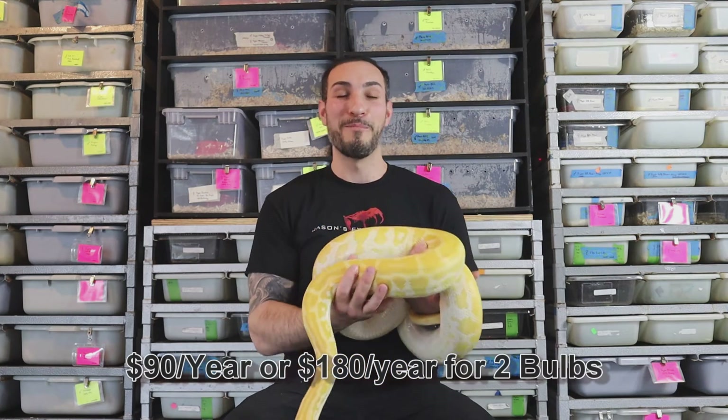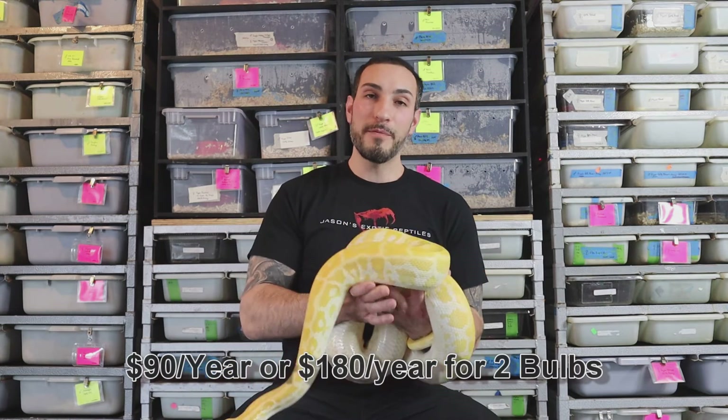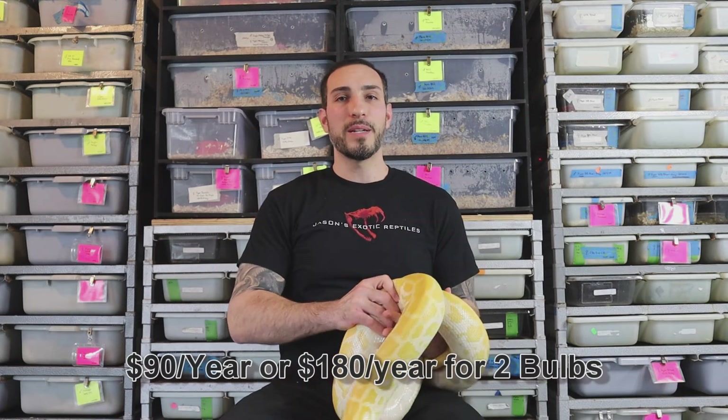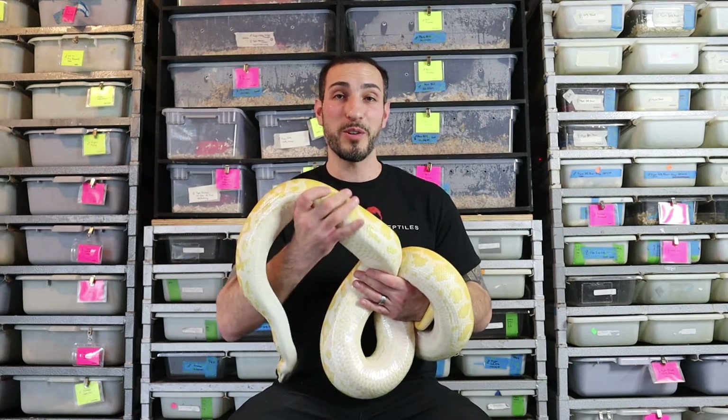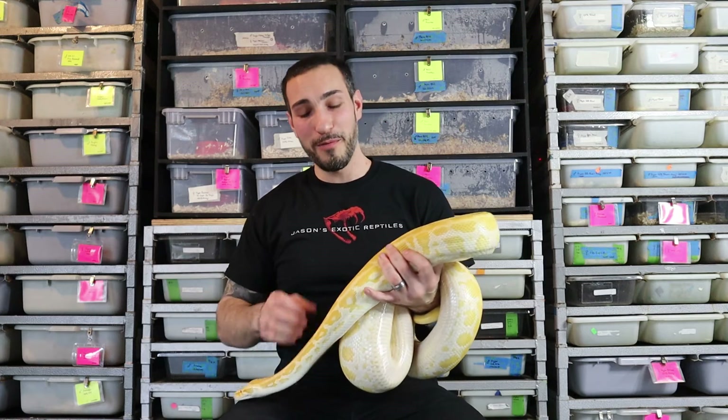Who knew you were going to get a math class in this video? So $90 a year for one animal — if you have two, that's $180. Obviously the more animals you have the more the setup changes and you can offset costs a bit, but simple calculations: if you have 10 lights going, it's going to impact costs significantly. Especially if you're living at home and someone else is paying the electric bill — these are all costs you're going to see come up, and it's one of my largest costs.